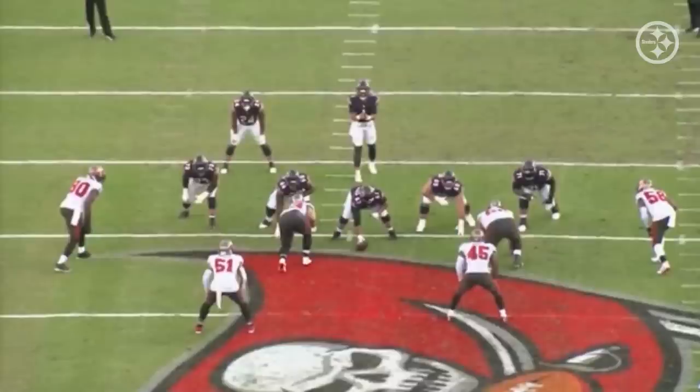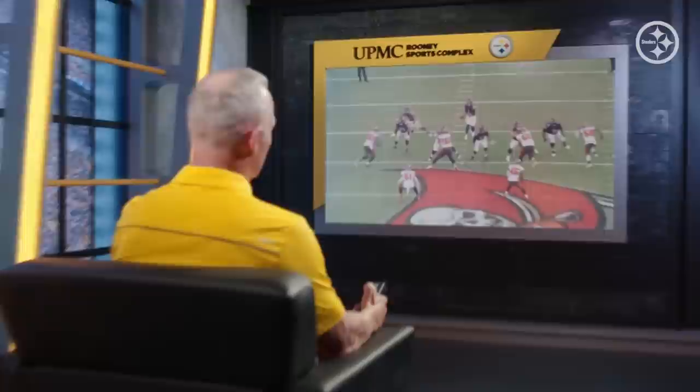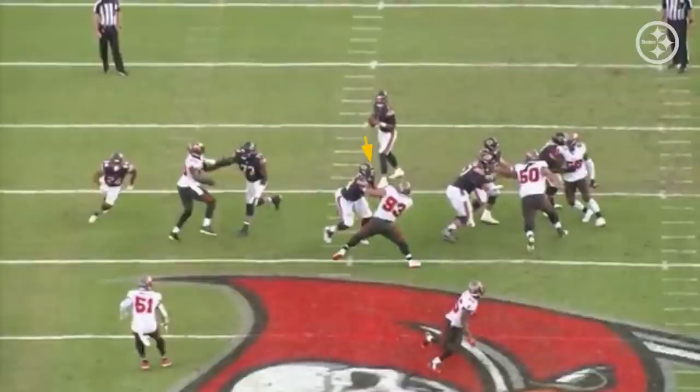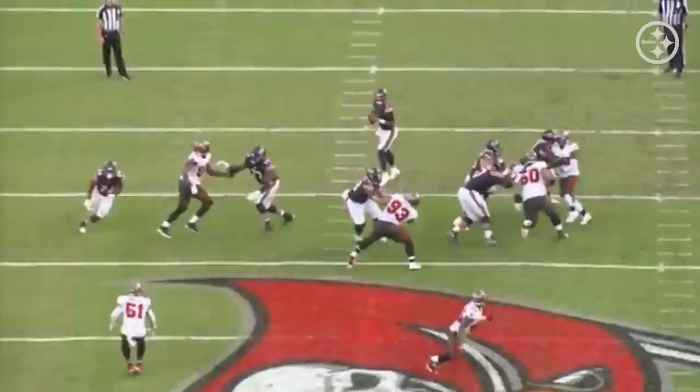Now right here he's against Ndamukong Suh. Ndamukong Suh is one of the best in football — this speaks volumes. Aaron Donald, Ndamukong Suh, and look at this — that's just a perfect setup. Feet, hips, hands. Fundamentally, if you start off well, you get a chance to be successful. I don't care who you're playing against. Ndamukong Suh is doing everything he can to move him, manipulate him, get back to that quarterback, and it's not happening. He absolutely controls him.